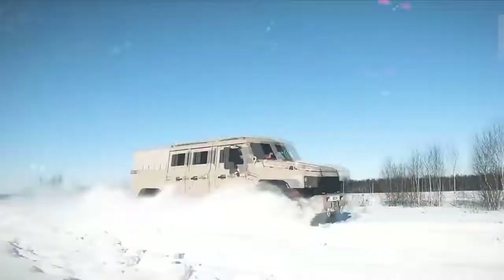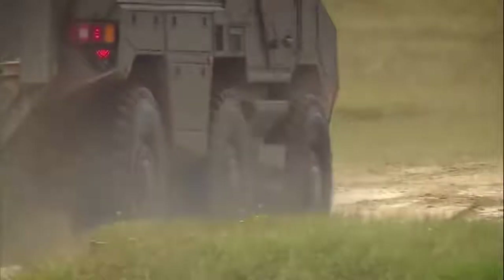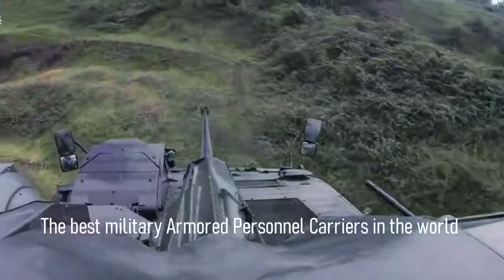Hello everyone, you are watching the Sunrise Channel. Armored personnel carriers are one of the most important components of the armies of the world. They allow you to safely transport personnel on the battlefield as well as cover them with weapons mounted on the machine. Today we want to show you the rating of the best armored vehicles in the world.